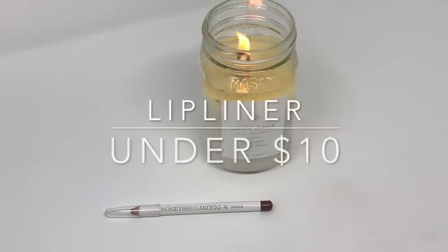The lip liner I wanted to feature is by Honey Bee Garden — shade Charisma. I'm actually wearing this today underneath my lipstick. I don't own a ton of lip liners, but this one is really good. It keeps everything in line and is super pigmented. It's just a nice lip liner — and I believe this one's in the $10 range too.